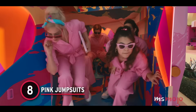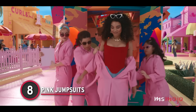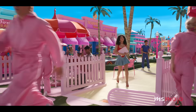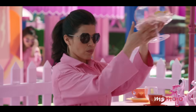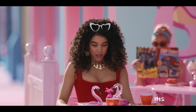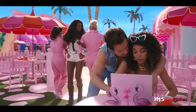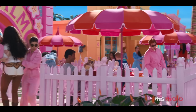Number 8: Pink Jumpsuits. These jumpsuits are everything, and not just because this is such a pivotal moment in the movie. The shade of pink, the fun accessories, the white sneakers, the headbands stereotypical Barbie is wearing — there's so much to be obsessed with. We have a theory that everyone looks great in a jumpsuit, because even Alan is rocking it.